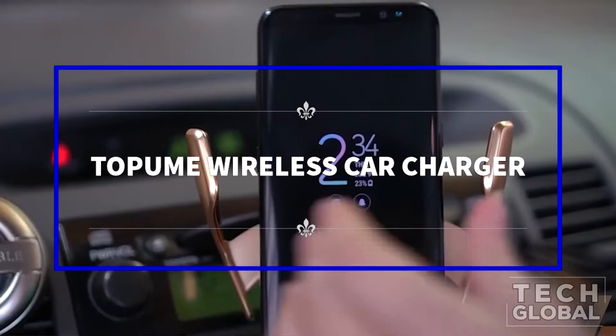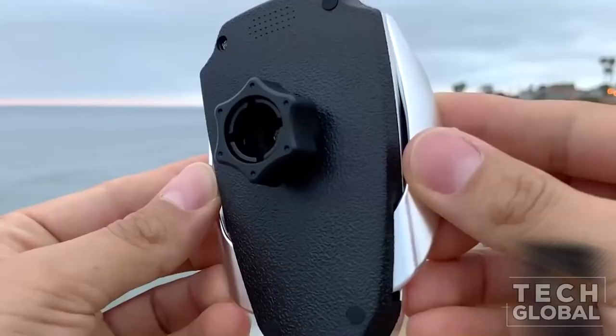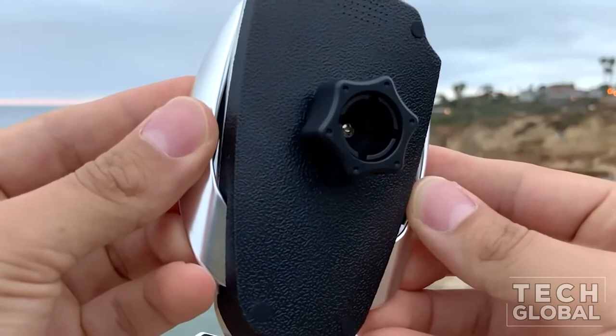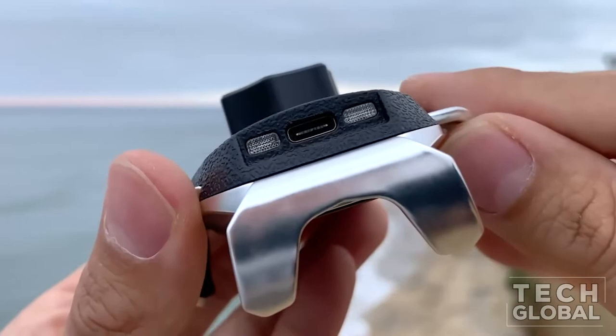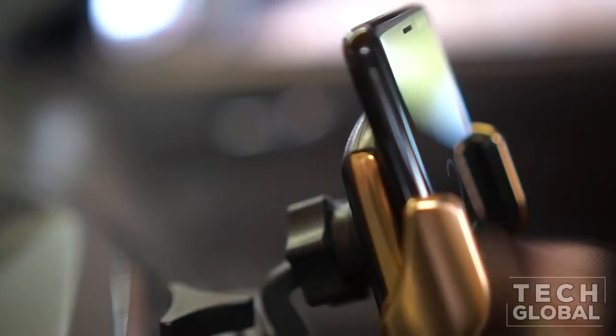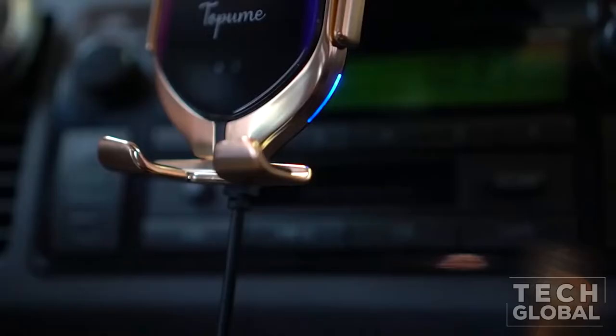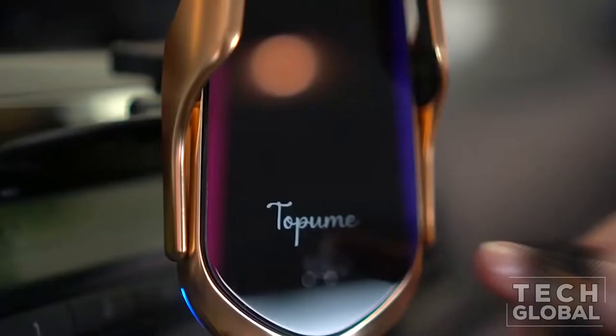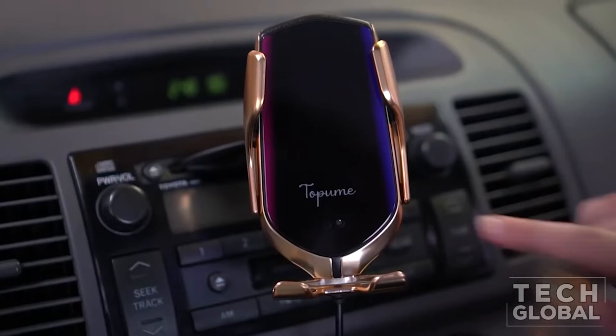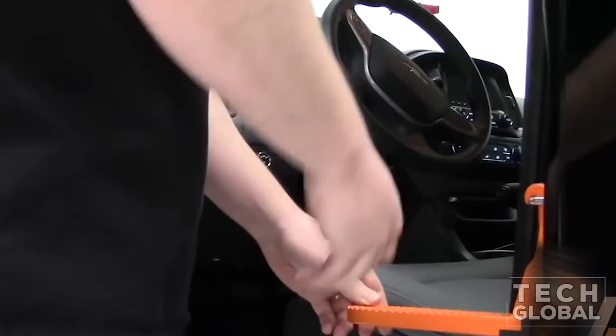Tapame Wireless Car Charger. Adopting the newest coil sensor technology, the one-handed operation feature significantly eases phone operation as you drive. All you have to do is place your phone on the holder, and the clamp will automatically grip it and begin charging. One-touch release: touch the back sensor area of the car wireless charger to remove the phone without unplugging the device. Fits cell phones from 4-inch to 6.5-inch.